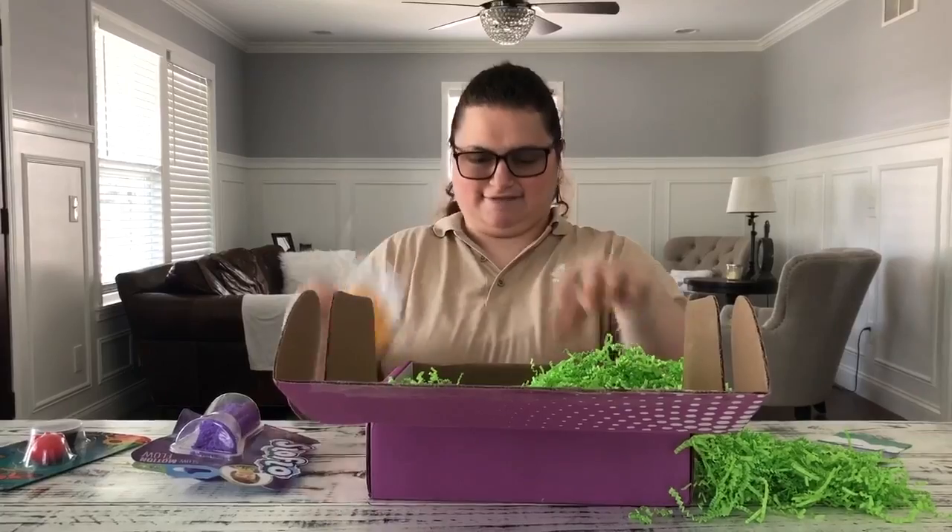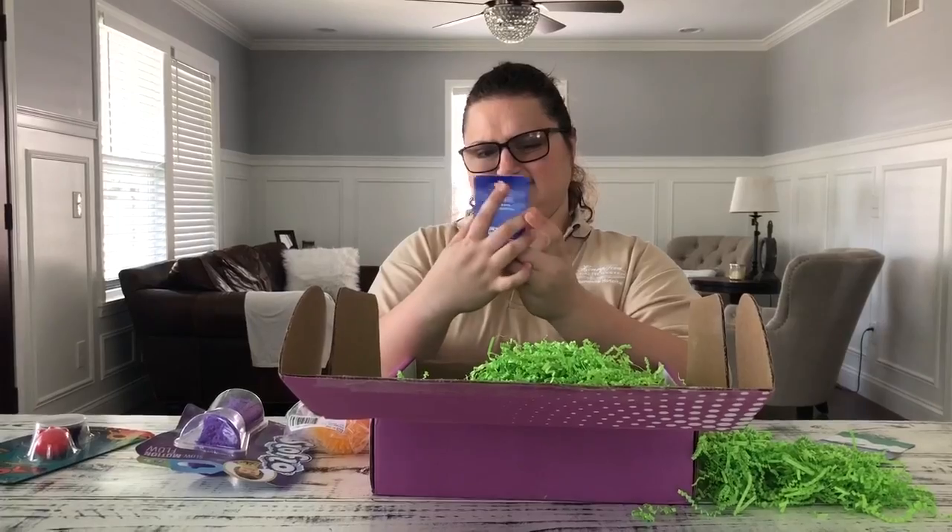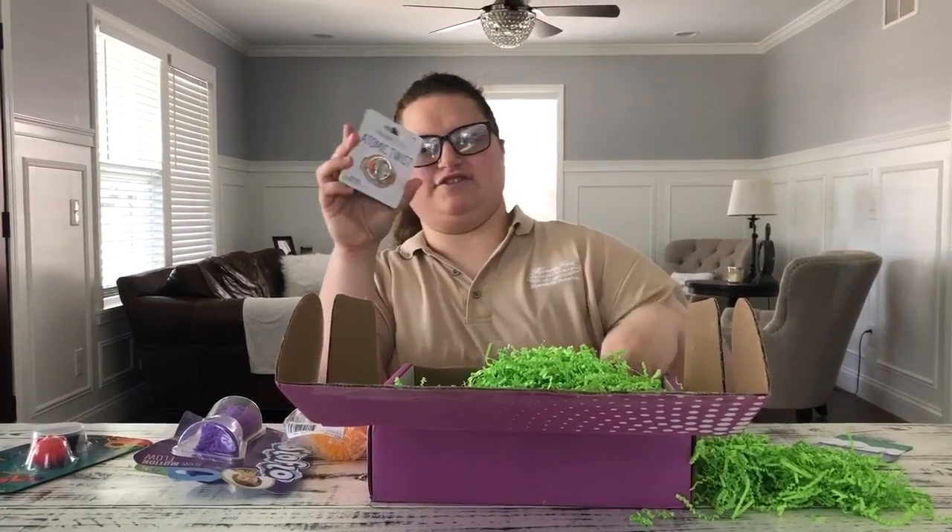I'm taking this to work. This is a good fidget toy.